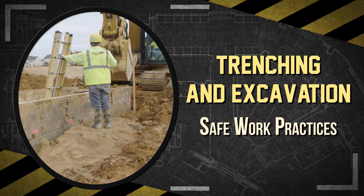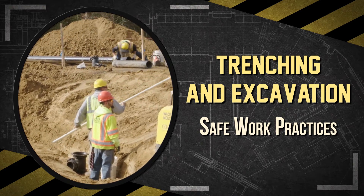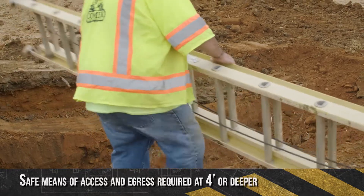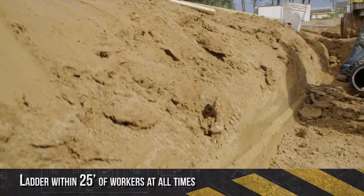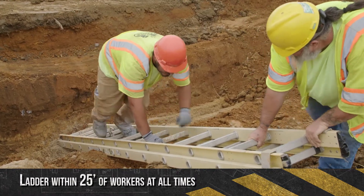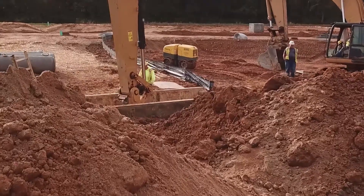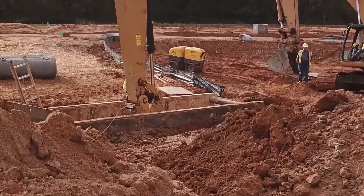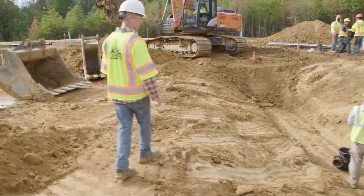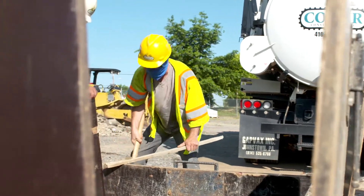Regardless of the type of trench or excavation, following these additional work practices will help ensure the safety of workers. Provide a safe way to enter and exit a trench or excavation that is 4 feet or deeper, such as with ladders, steps, or ramps. If you use a ladder, make sure it's no more than 25 feet away so you can reach it quickly. Keep excavated dirt and spoils, as well as materials and heavy equipment, back a minimum of 2 feet from the edge of a trench to prevent anything from falling in. Never enter a trench unless it has been inspected by a competent person, there is a safe way to enter or exit, and all cave-in protective systems are in place.